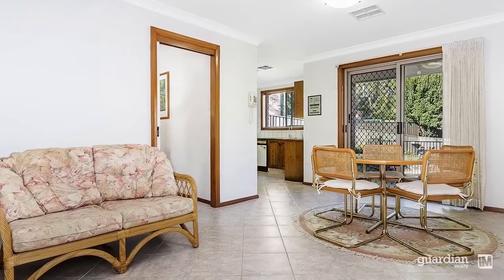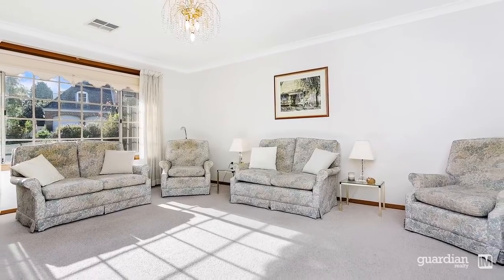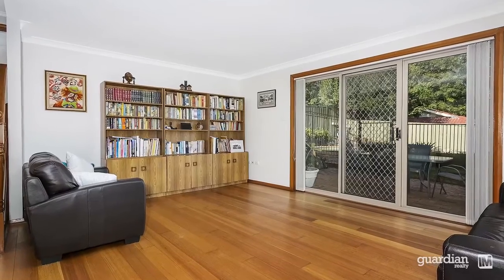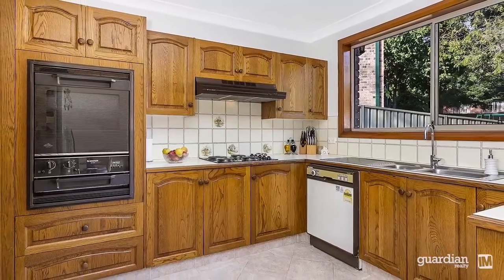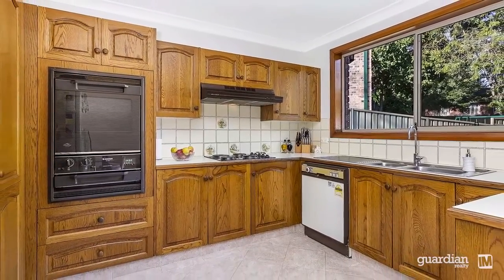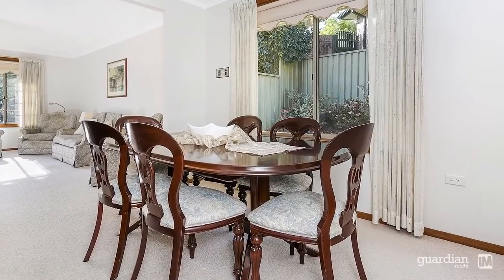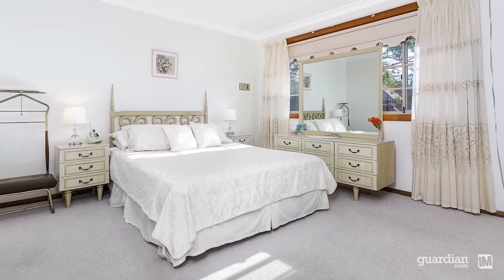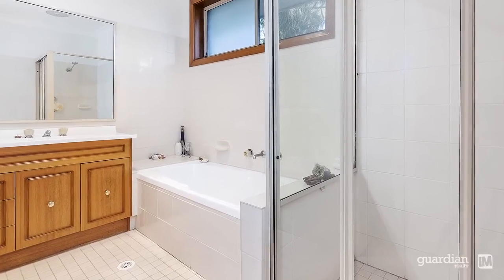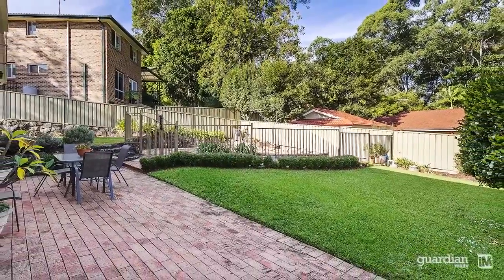Entering the property for the first time, you will appreciate the welcoming feel that radiates through all the living spaces. With its flexible accommodation, this residence will ideally suit the growing family. Light, bright and fresh interiors are a hallmark of this home and are immediately evident on first arrival. The real talking point though is the flow from indoor to out, seamlessly blending the home into its beautiful surround.